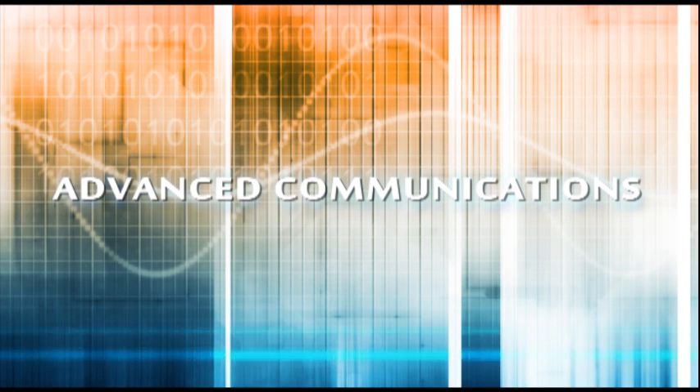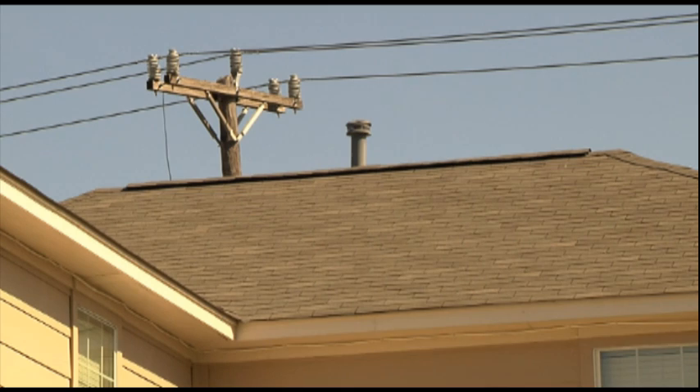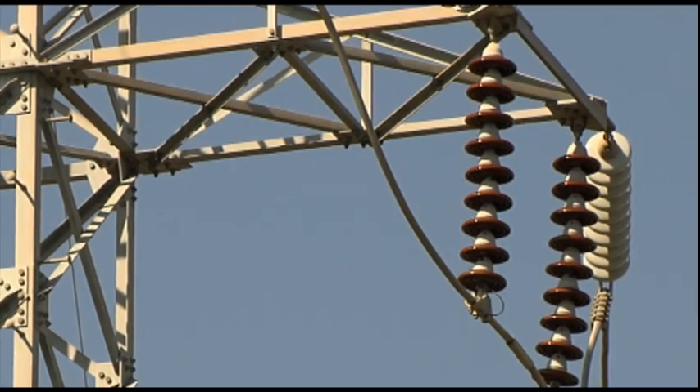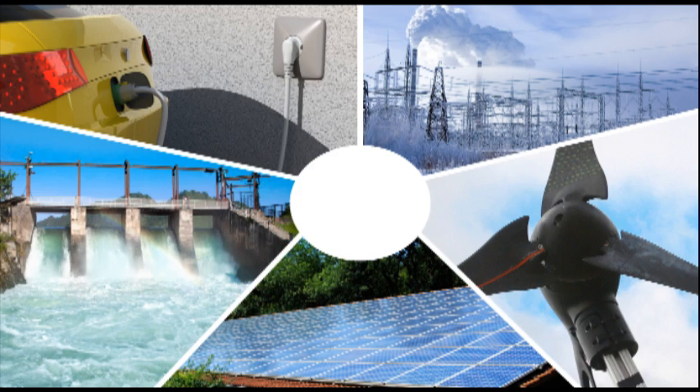We're going to add advanced communications and control capabilities to the existing power grid that produces and distributes energy to users. Perhaps the biggest driver to get this technology online is to allow for the seamless integration of new, cleaner, renewable energies.